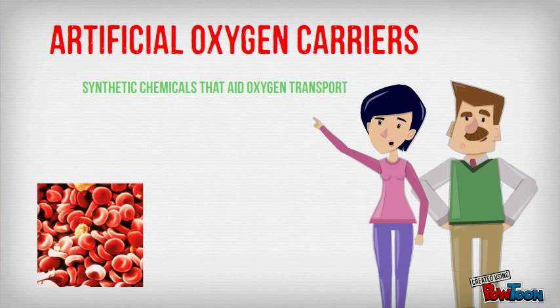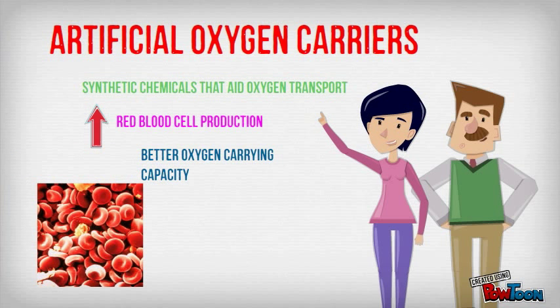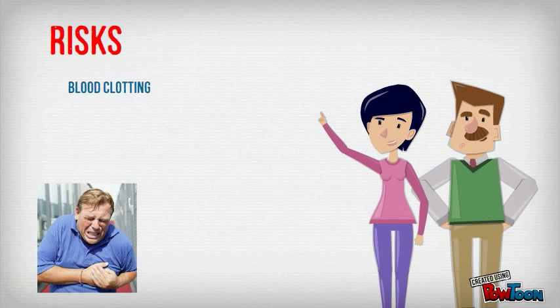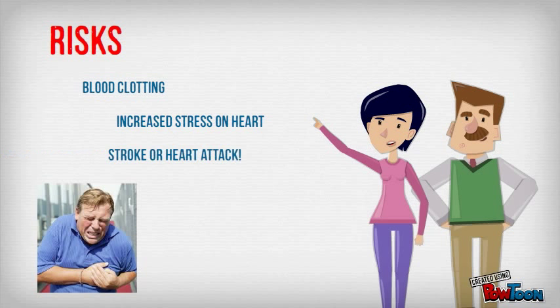Artificial oxygen carriers are synthetic chemicals that improve oxygen transport, increasing red blood cell production and oxygen carrying capacity. For all three of these methods there are risks, including blood clotting, increased stress on the heart, and in the worst case, stroke or heart attack.